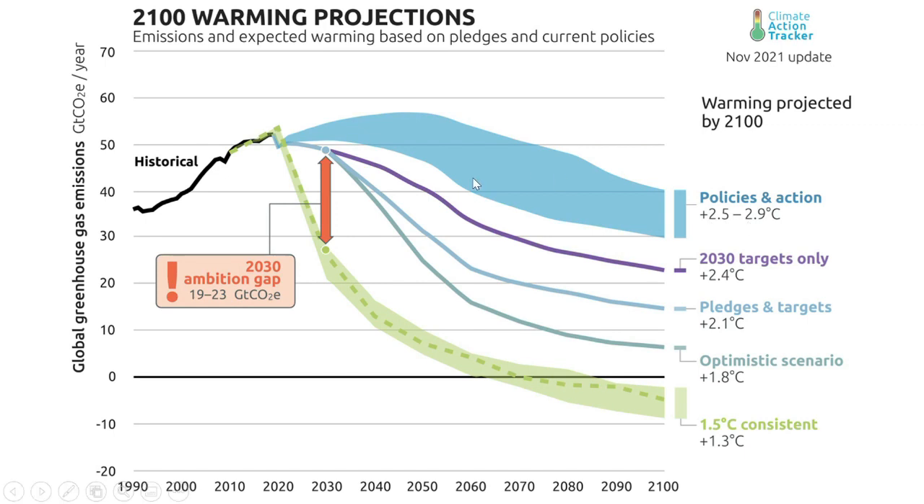If 2030 targets are met — and there will have to be additional policies and actions put in place to achieve that — then we might be more on track for a world that is more like 2.4 degrees. But as it stands, we're heading for a world that is quite conceivably pretty close to three degrees warmer.